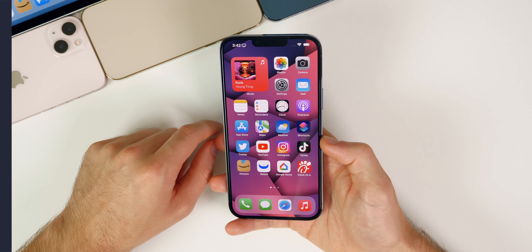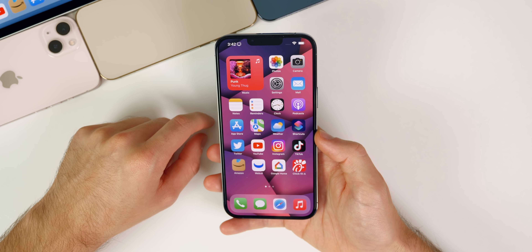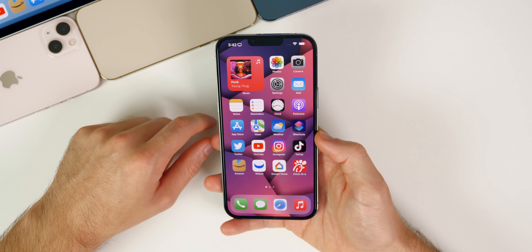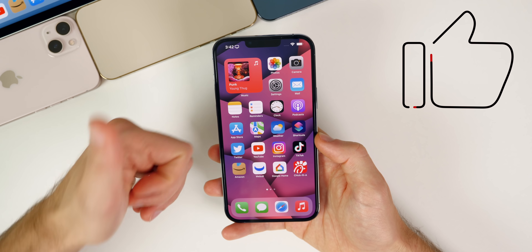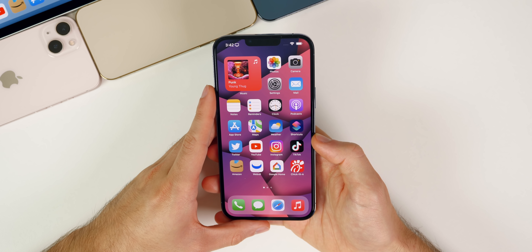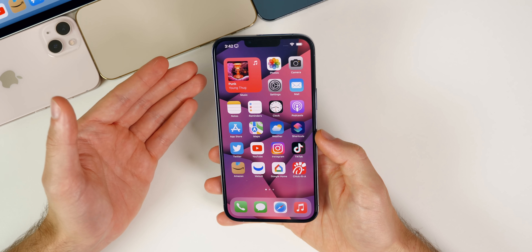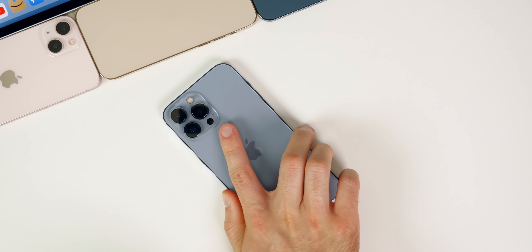That's the RC build of iOS 15.1, along with a quick recap of everything announced at Apple's Unleashed event. If you enjoyed this video, give it a thumbs up and subscribe so you can see all the new features included with iOS 15.1. Thanks for watching and I'll see you soon.